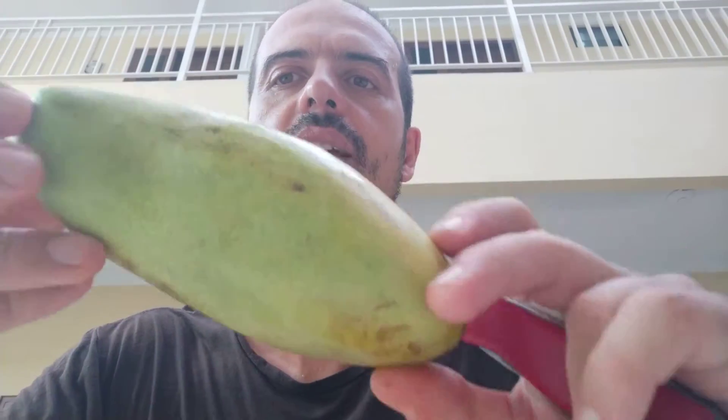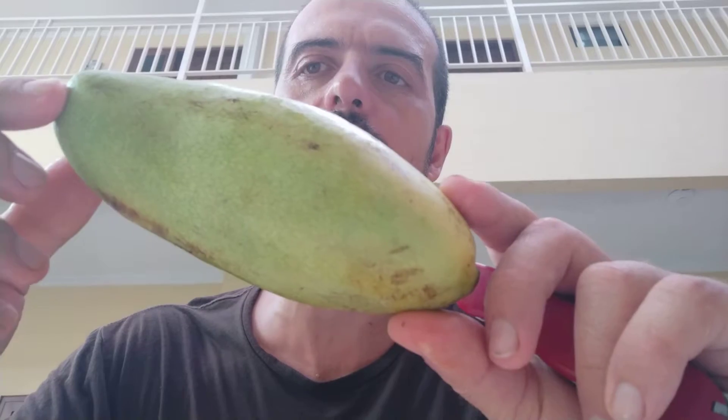They call it the Kolek, and they explained to me that Kolek means 'baby,' because it looks like a baby in swaddling clothes.